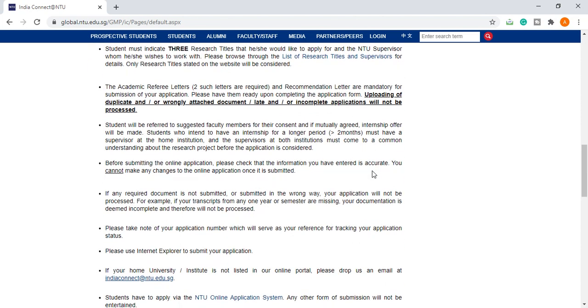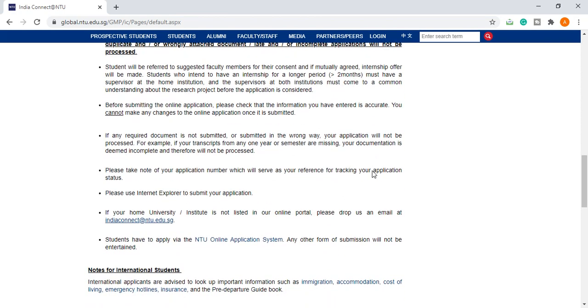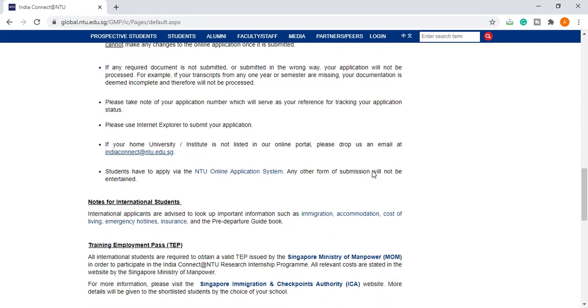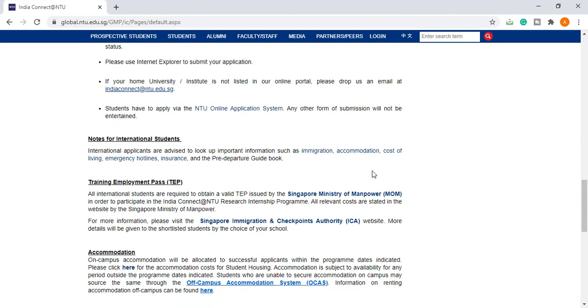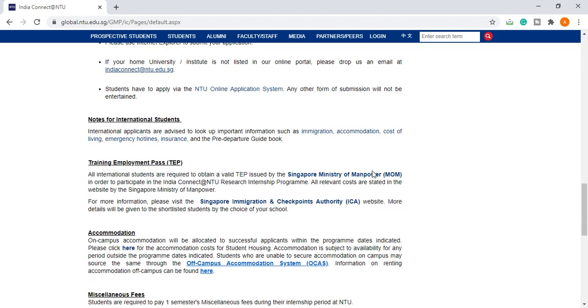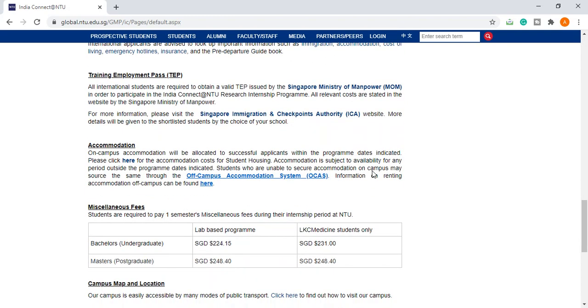Before submitting the online application, please check that the information you have entered is accurate. For international students, applicants are advised to look up important information such as immigration, accommodation, cost of living, emergency contacts, insurance, and the pre-departure guidebook. All your expenses will be covered — you will receive a sufficient stipend to meet these expenditures.